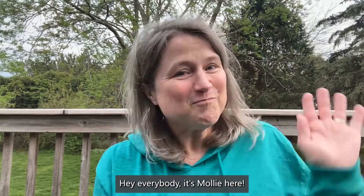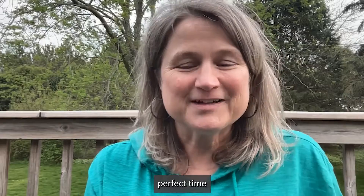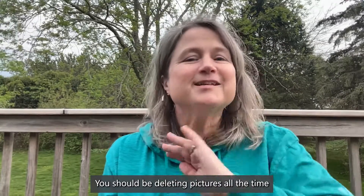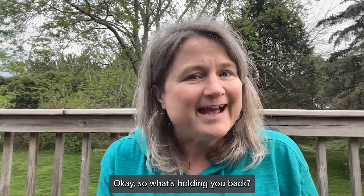Hey everybody, it's Molly here from Pixology. I'm enjoying a nice afternoon outside, and I thought this would be a perfect time to talk about deleting pictures fast. You should be deleting pictures all the time, and you can do it anywhere, anytime. So what's holding you back?